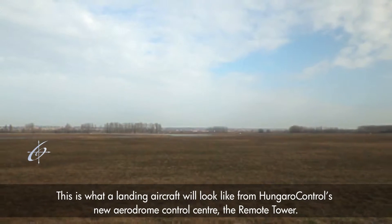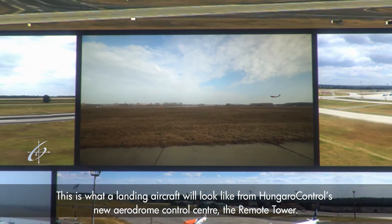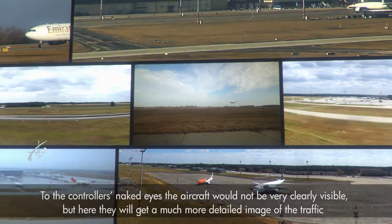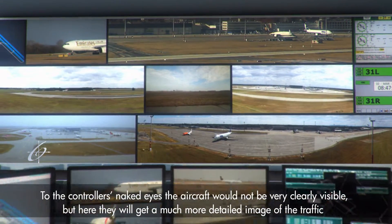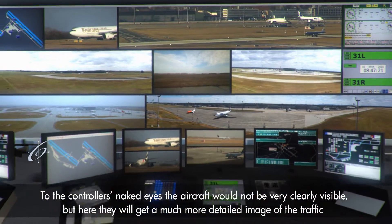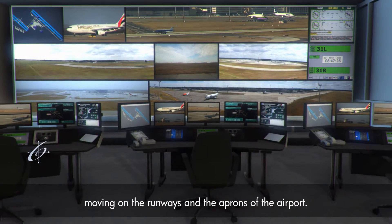This is what a landing aircraft will look like from Hungarokontrol's new airdrome control center — the remote tower. To the controller's naked eye the aircraft would not be very clearly visible, but here they will get a much more detailed image of the traffic moving on the runways and the aprons of the airport.